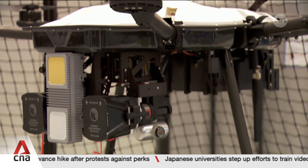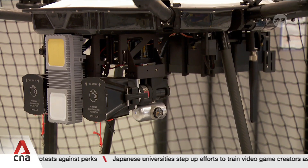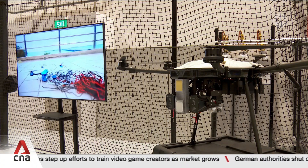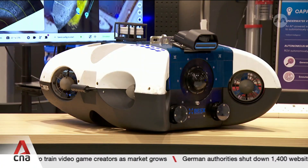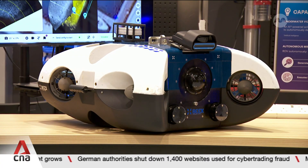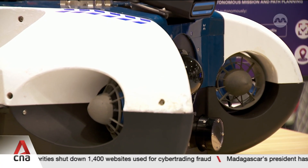This high-speed drone can hunt and capture rogue or hostile drones with a net. It can be done even in areas without GPS. This robot, aided by artificial intelligence, can operate in challenging and dangerous underwater environments.